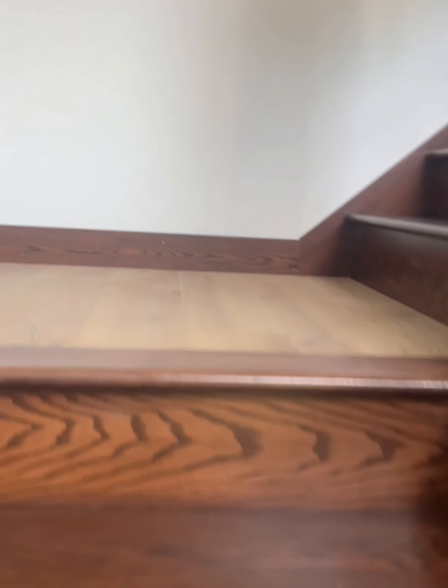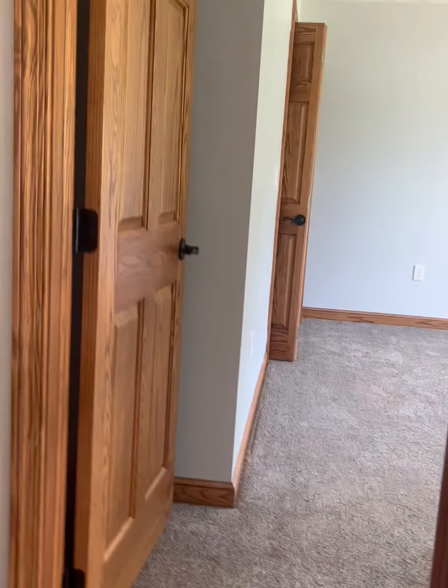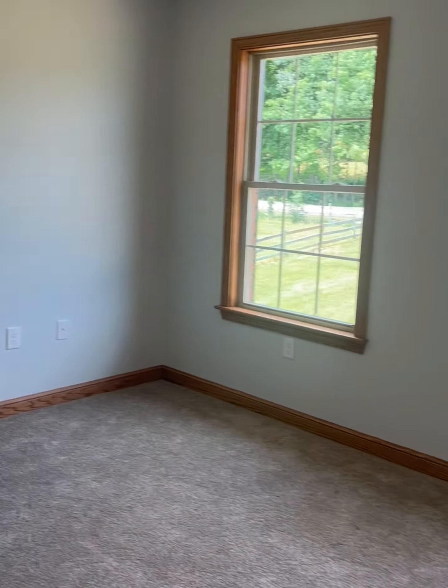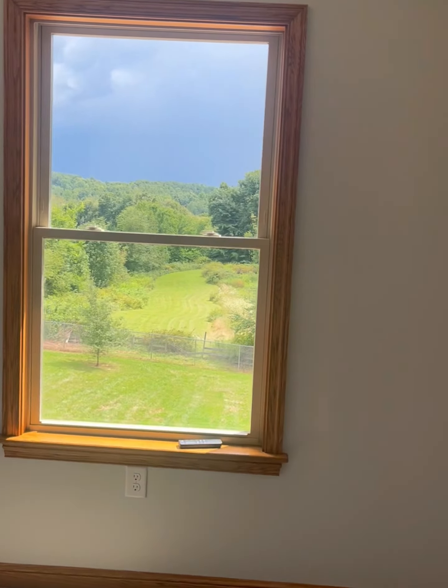Now we are going through the beautiful wooden stairs to upstairs. Now we are on the second floor. This is the first bedroom. This is the second bedroom. You can see amazing views from the windows.